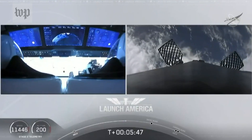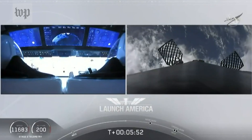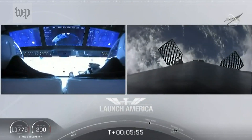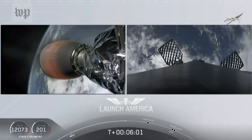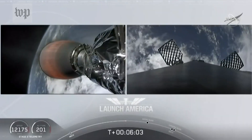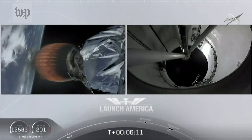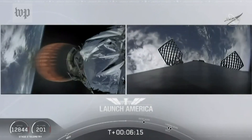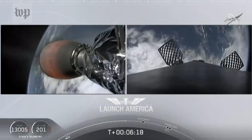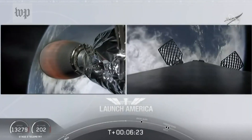After the entry burn will be the landing burn, which is just a single engine burn. Dragon SpaceX nominal trajectory — they are still on a nominal trajectory, still on second stage. On your left screen, that's the MVAC engine on the second stage. On your right screen is that first stage booster coming back towards the drone ship Of Course I Still Love You. We're about a minute away from entry burn.